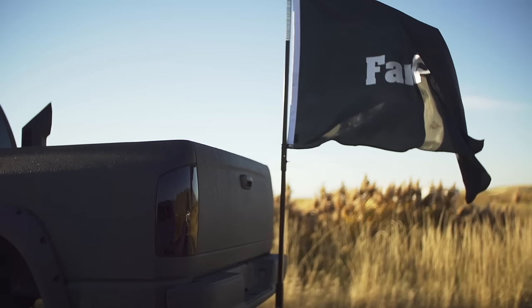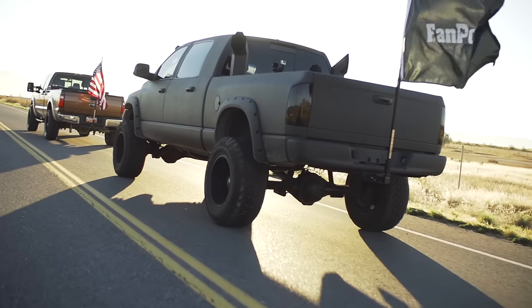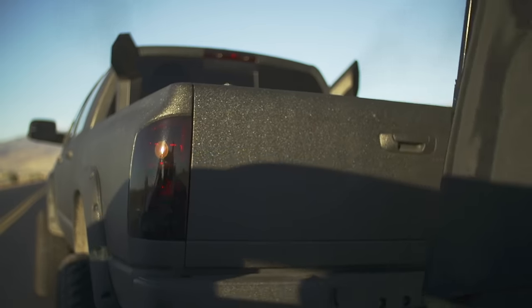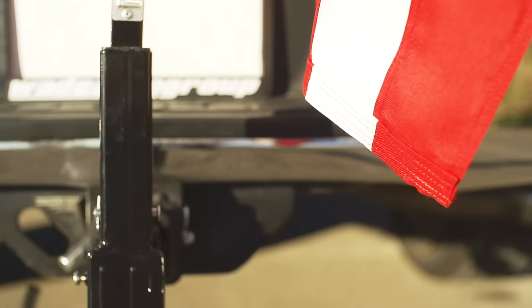A FanPole gives your life purpose, because what's the point of living if your truck doesn't have a big-ass flag? A FanPole is the best flag pole for your truck, SUV, or RV, and allows you to fly a full-sized flag from your hitch receiver.